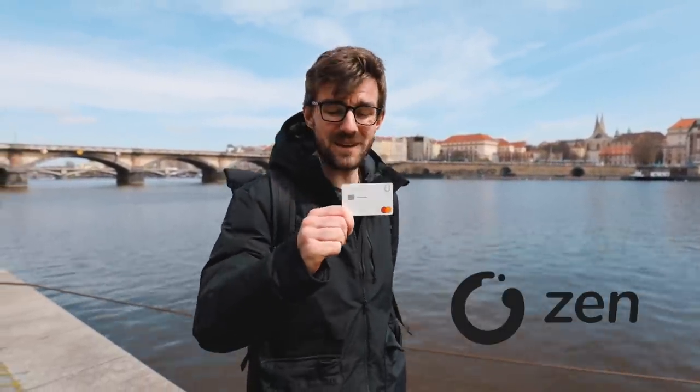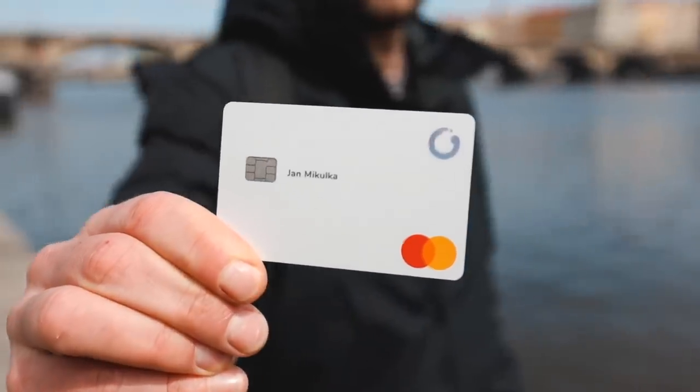Before we continue and show you more cool riverside places, we would like to show you something cool that we have here, and that's the sponsor of today's video — the Zen shopping card, which looks really cool and works really cool.